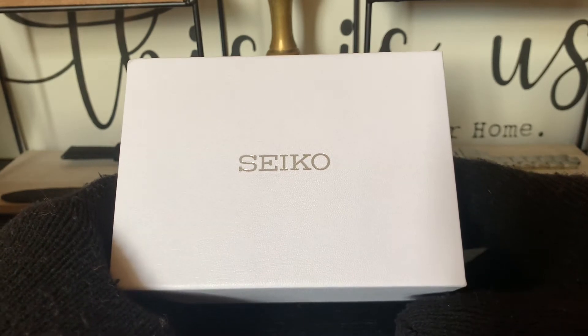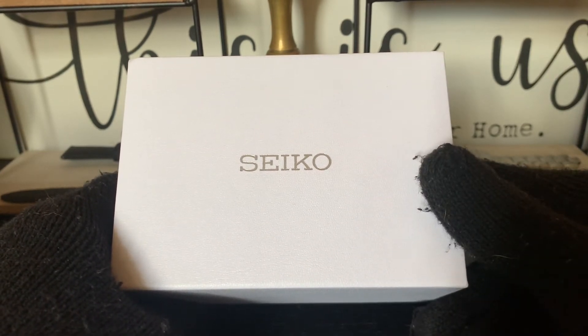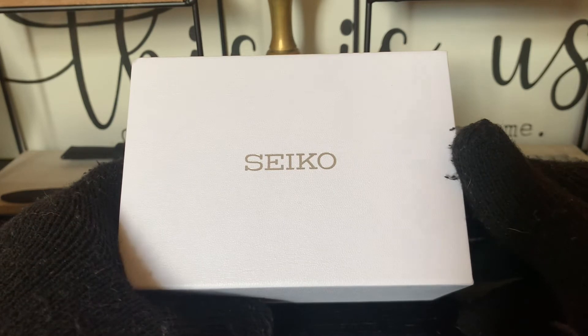This is something that Seiko has dropped the ball on, and I think it's something they can easily improve. I know that they have the money, and it seems that they only give better boxes to their limited editions — and you'll see what I mean in a minute.